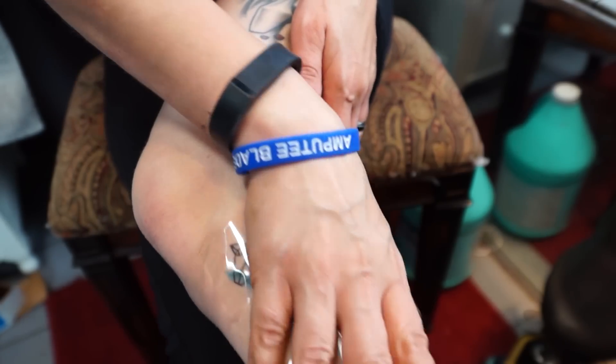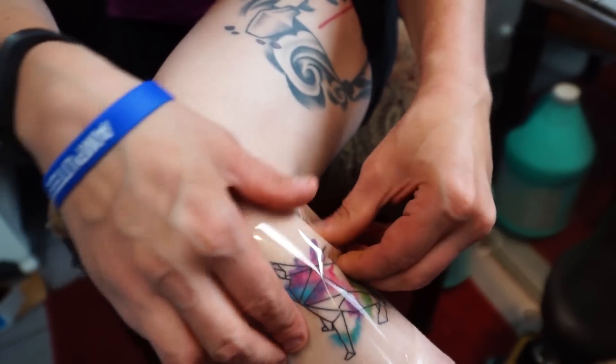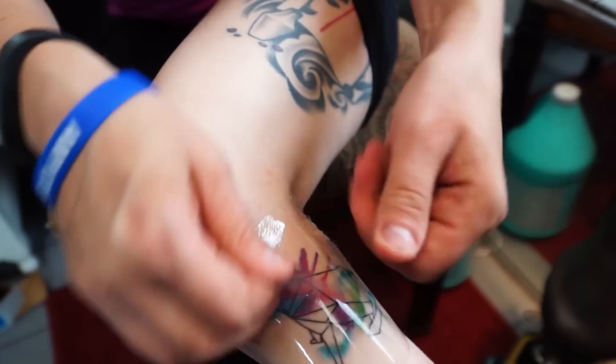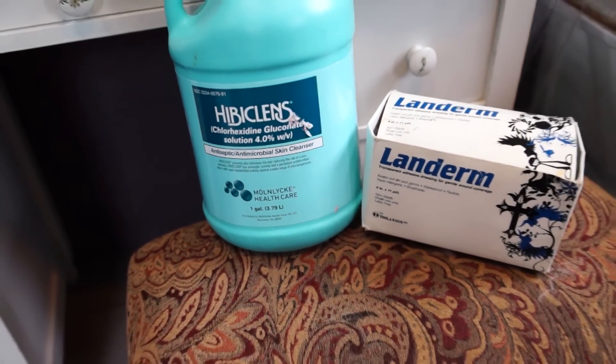I use this stuff called Landerm. You can also use Tegaderm or Opsite Flexi-Film. They're all basically the same thing — an occlusive bandage that sticks to your skin and doesn't come off, but it's also vapor permeable, so it allows some vapor transference through the film. To heal my tattoo, I applied Landerm immediately after the tattoo was finished, after cleansing the tattoo with Hibiclens. In addition to using the Hibiclens and the Landerm on my tattoo, I also cleaned my liner and my residual limb with Hibiclens to retard any bacterial growth, just to limit the chances of an infection even more.